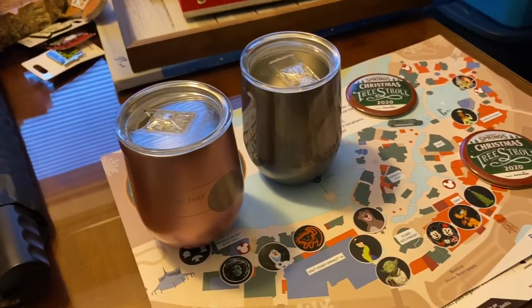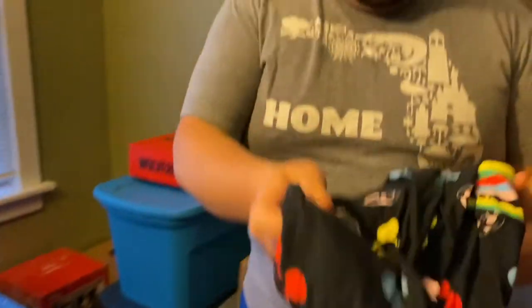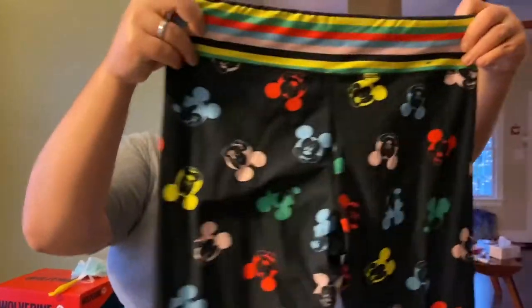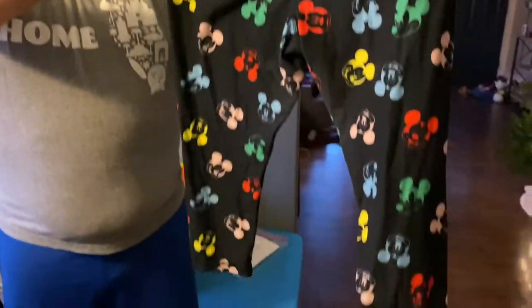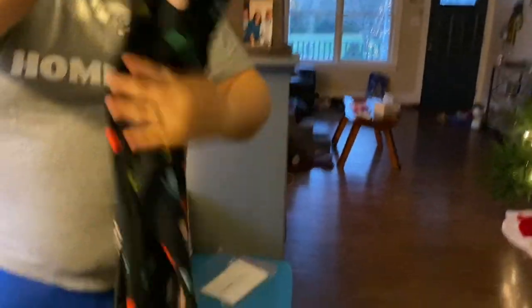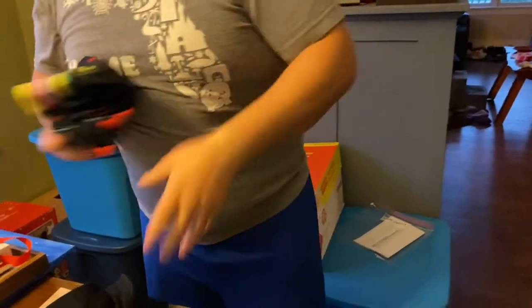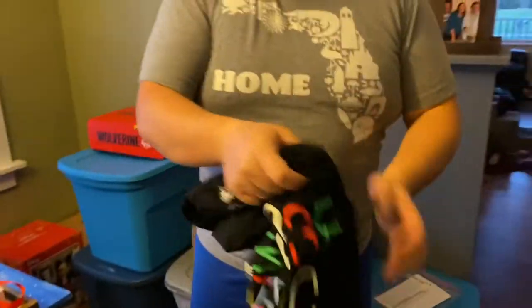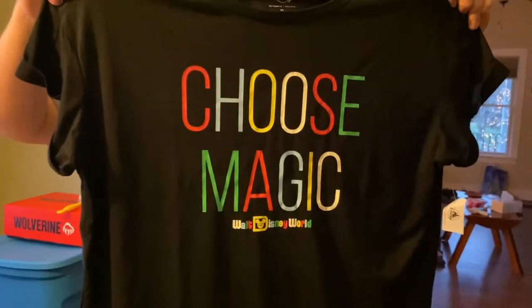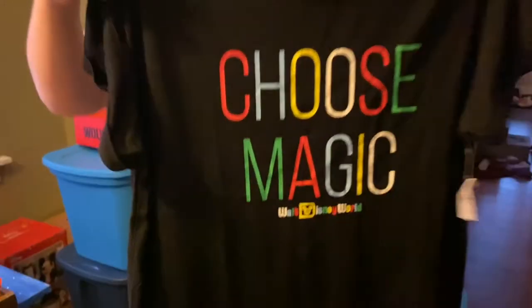And for Jen, here are the Mickey leggings — they're three-quarter capri length. We just washed them. And then this is the shirt she got — it says 'Choose Magic Walt Disney World.' It's a set, so it's pretty cool. It's really soft and light material, definitely worth it.